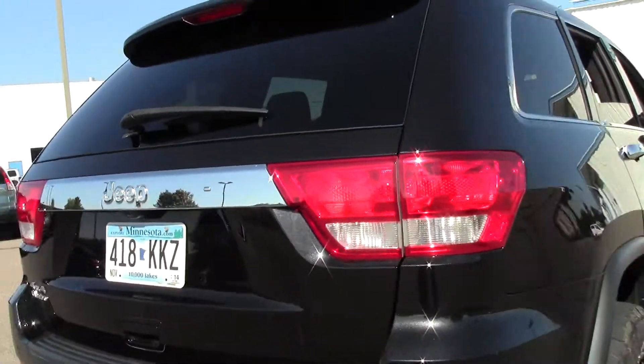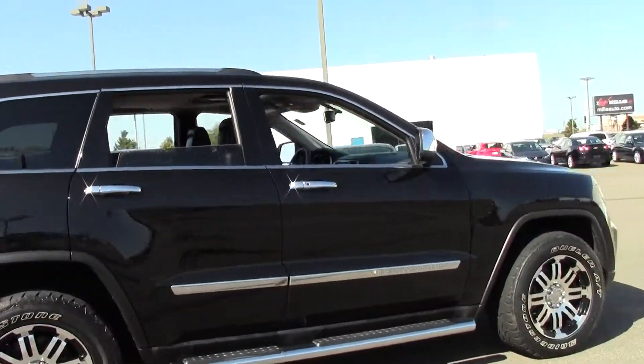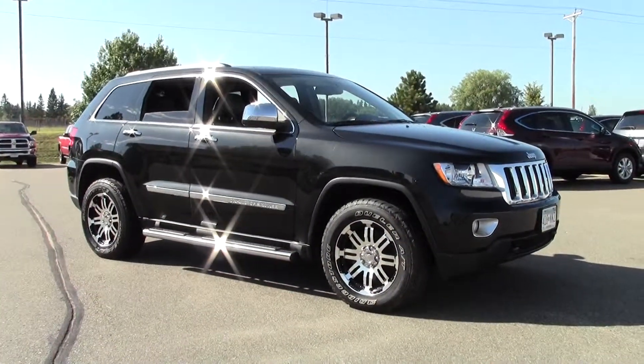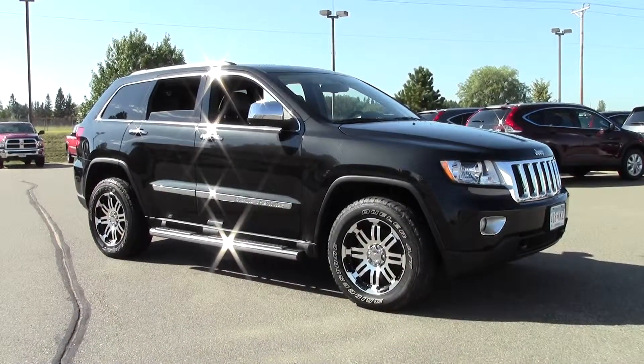Well there you have it — the 2012 Jeep Grand Cherokee, four-door Laredo, 35,000 miles, black crystal paint job, V8 engine. If you're interested or have questions, feel free to call us at 866-455-7638 or stop by at Bell's Honda on Highway 210 Brainerd-Baxter.